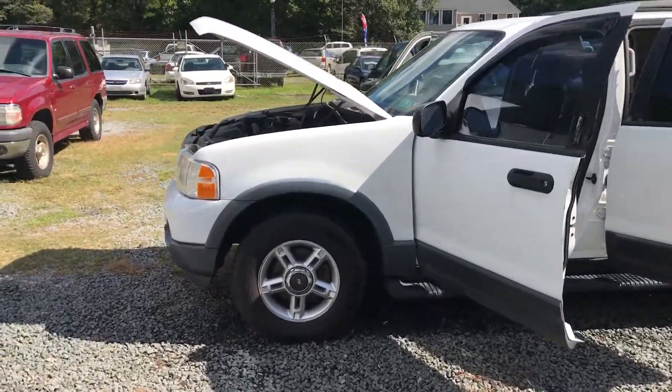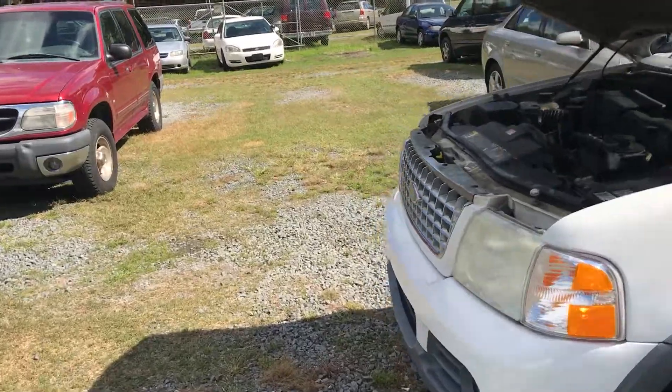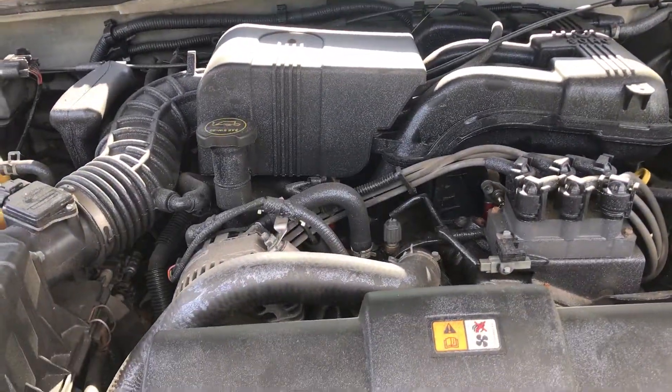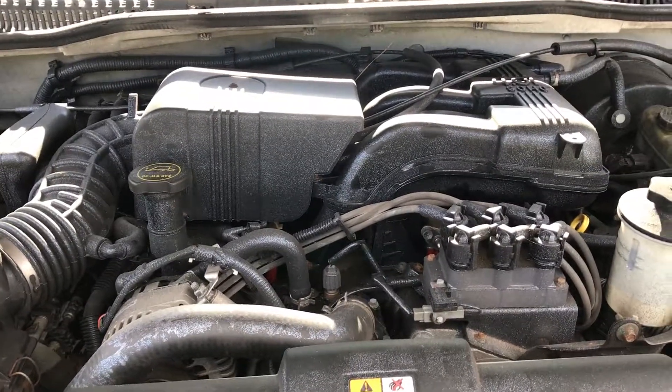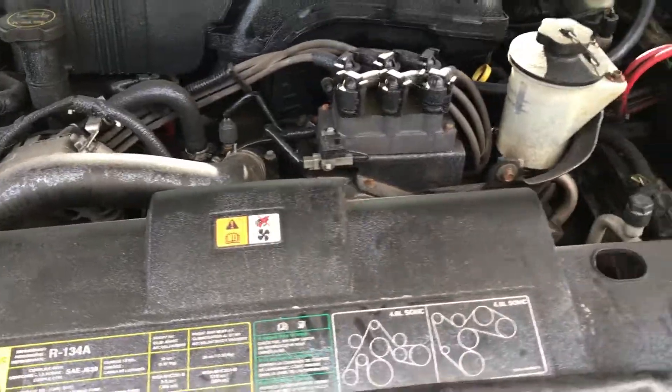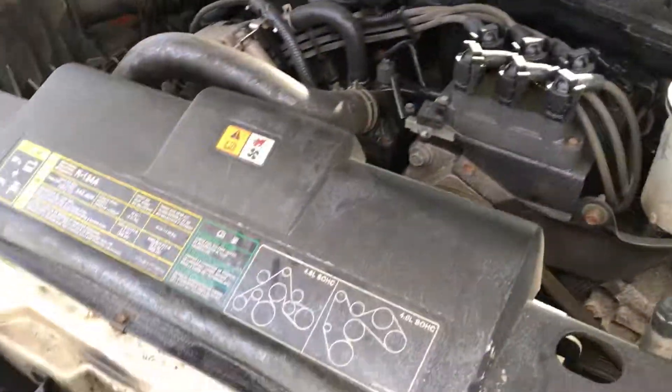You are looking at a 2003 Ford Explorer XLT. This one has a four liter — excuse me — six cylinder inline six engine. It does have an issue: it makes sort of a tapping noise.